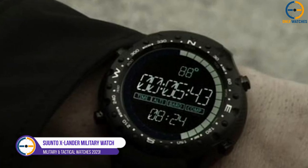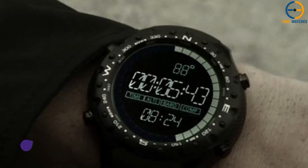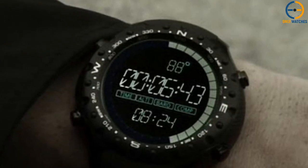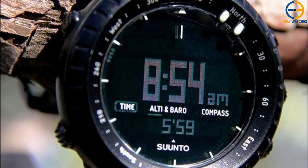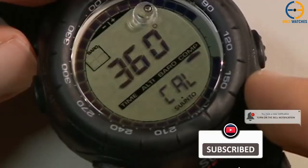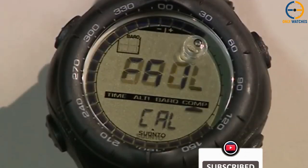Number 3: Suunto X-Lander Military Watch. The altimeter, barometer, and electronic compass included on the Suunto X-Lander Military Watch are all highly accurate. It has a robust metal body, in addition to mineral glass and aluminum construction that make it so durable. According to the Suunto brand, the design is timeless and straightforward, making it ideal for individuals who prioritize simplicity and reliability.